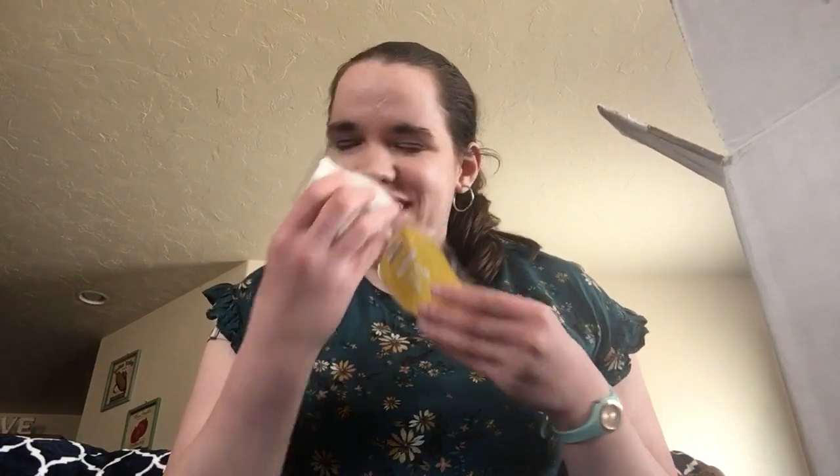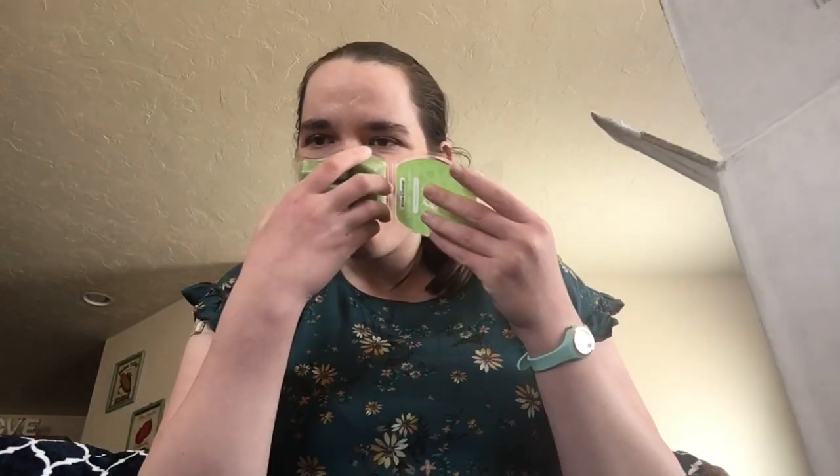Coconut lemongrass — a classic. Love it, love it. Lemon verbena — I was out of this one, I haven't had it in a while. So clean and refreshing.